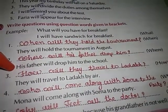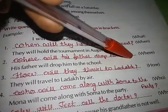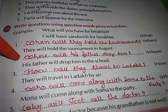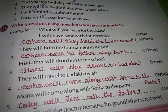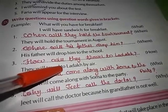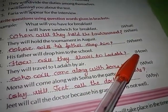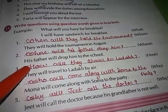Second — His father will drop him to school. The bracket says 'where,' so the question is: Where will his father drop him? Third — They will travel to Ladakh by air. The bracket says 'how,' so the question is: How will they travel to Ladakh?